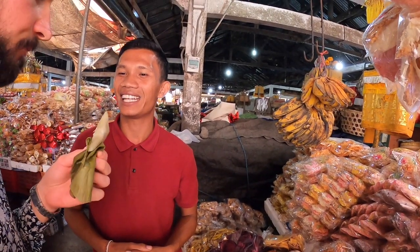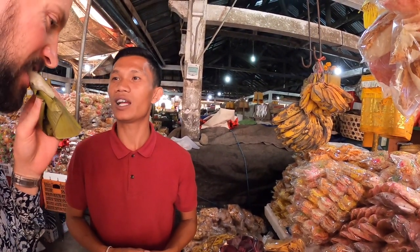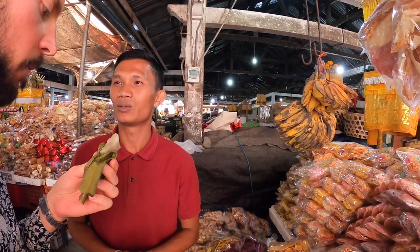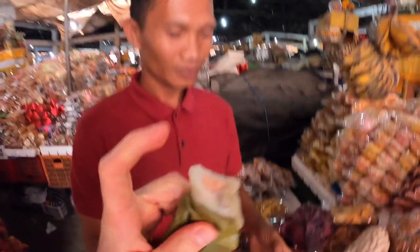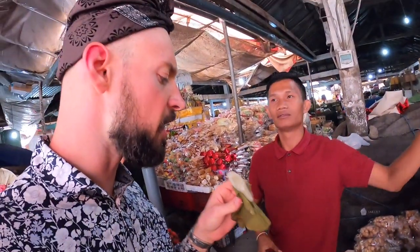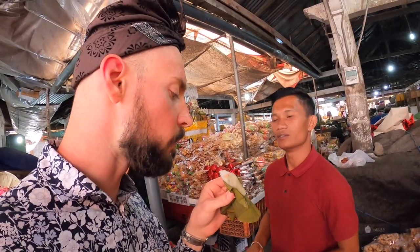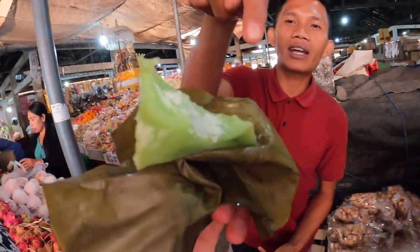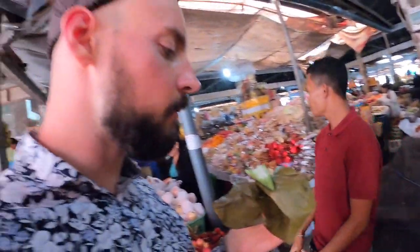Oh, the sticky rice — try it, it's traditional. That's wrapped with banana leaf. It's sticky rice and then inside it's like dessert — a dish with banana. We steam this one. Inside there's banana, and rice is on the outside, with the white coconut and sugar. It's delicious, very good, really nice.